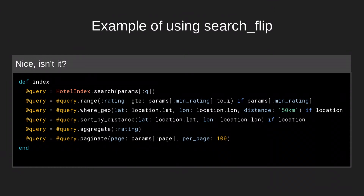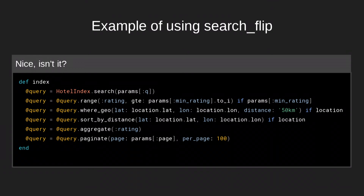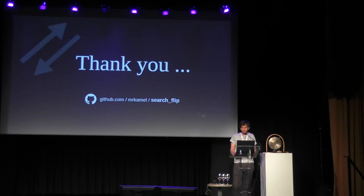In the end, this is what a usual query looks like. Say we're a booking platform dealing with hotels — we search for hotels, they should have a minimum rating supplied via some params hash, and we want to only view hotels nearby, so we pass some geolocations. The 'where geo' and 'sort by distance' are custom methods added to the index and are chainable as well. In the end, we do aggregations and add some pagination — simple as that. It ends up looking just like simply using ActiveRecord. That's it. Thanks.